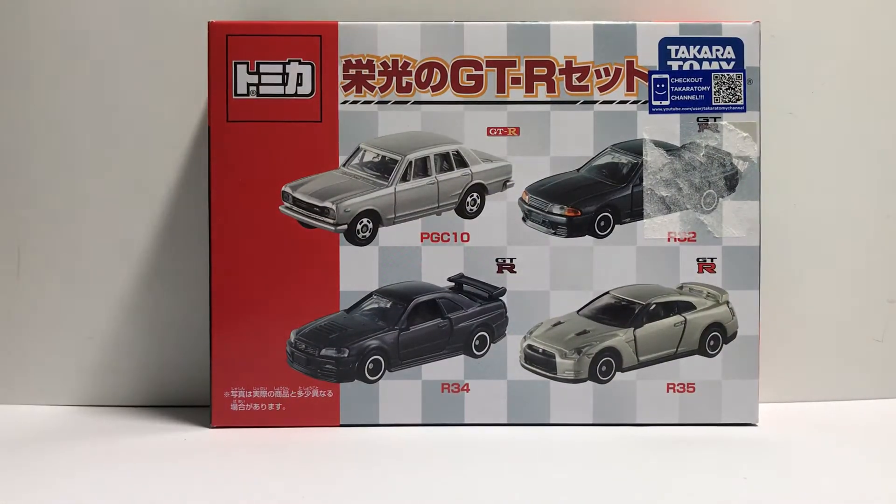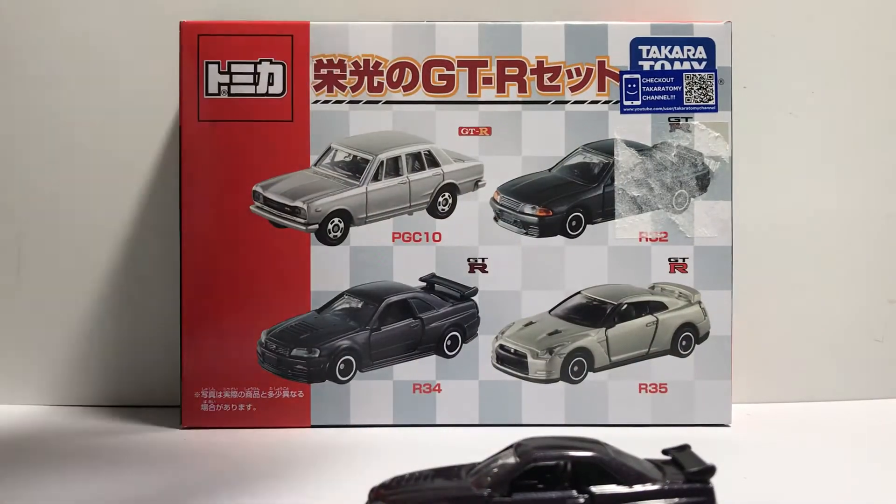So I have here a Nismo R34 and the PGC-10. I'll review these cars one by one.